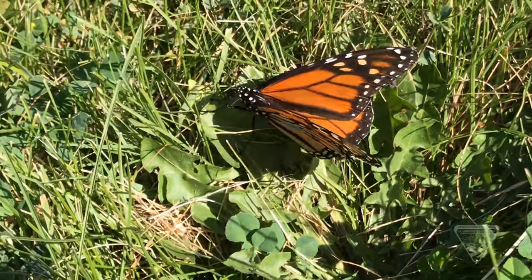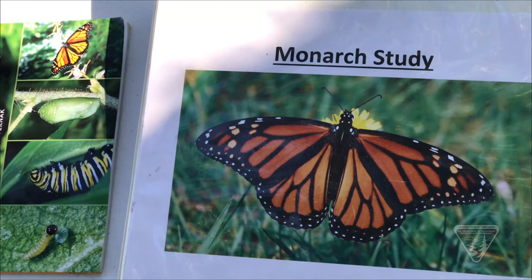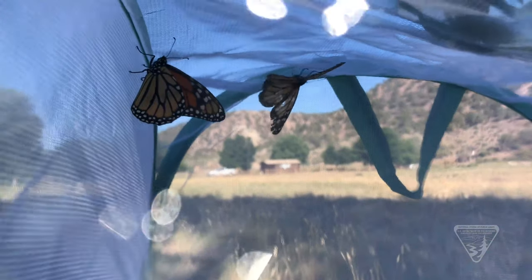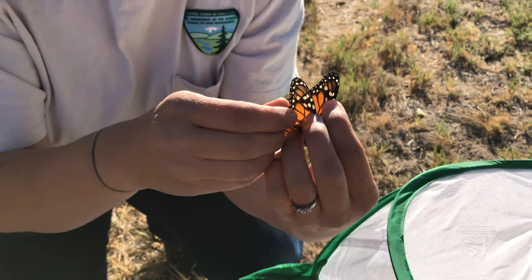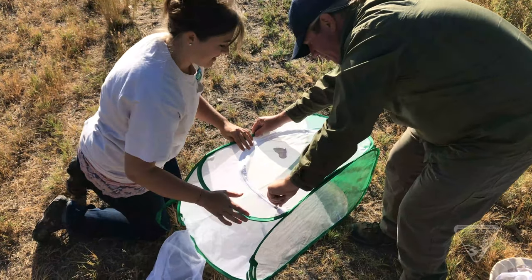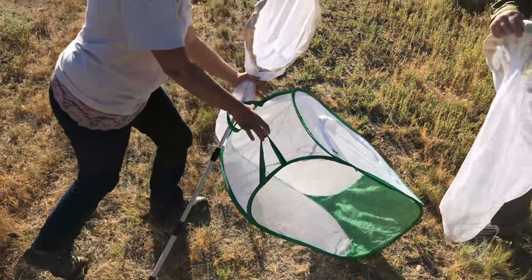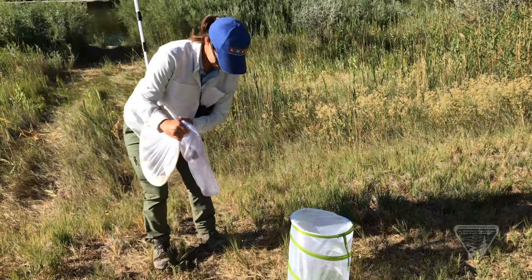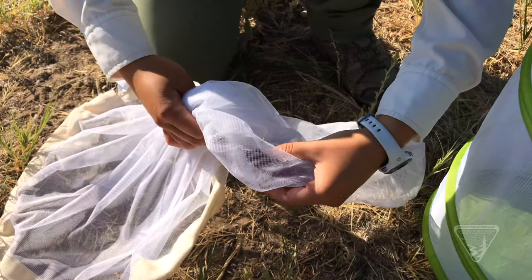The Bureau of Land Management is involved in a unique study. We're capturing monarch butterflies to place tags on their wings for a southwest monarch study that we're conducting across the west. We're trying to find out more information about monarchs — since 1980 their populations have declined by 99%. Some of the speculation of why that is includes loss of habitat, loss of breeding habitat, loss of overwintering habitat, pesticides, and there may be other factors we don't know about still. The information we gather from recovered tags can help inform us.